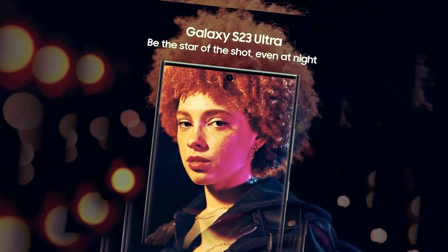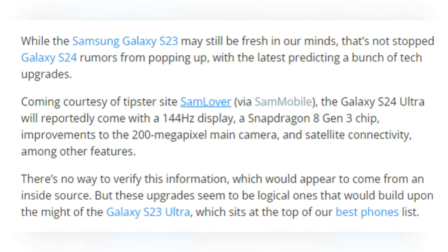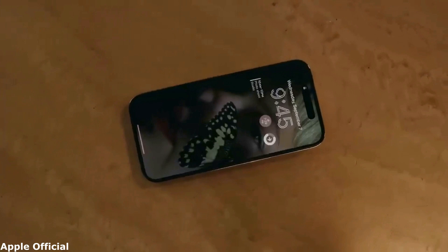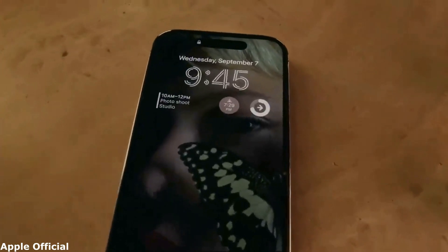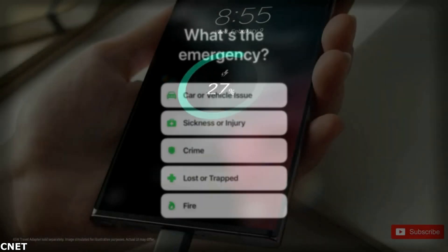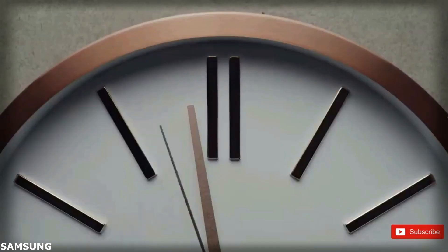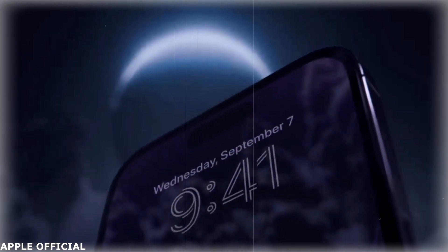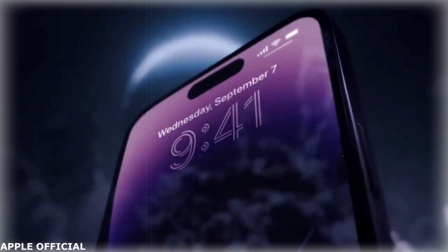Another speculated Galaxy S23 feature that did not come to fruition this year was satellite connectivity. It is anticipated that this may change with the Galaxy S24 Ultra, potentially matching an iPhone 14 feature that permits users to send emergency messages even without cellular connectivity. It is presently unclear if this feature would be exclusive to the Ultra model or if Samsung would follow Apple's lead and make it a capability for all of its flagship models.